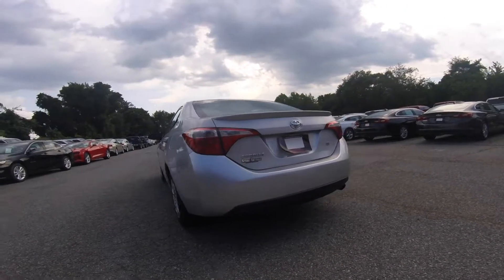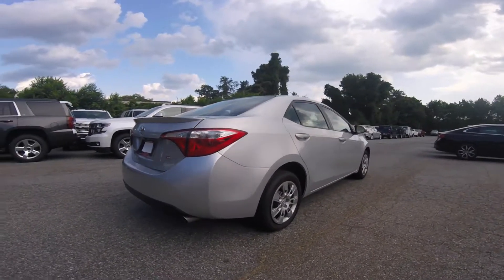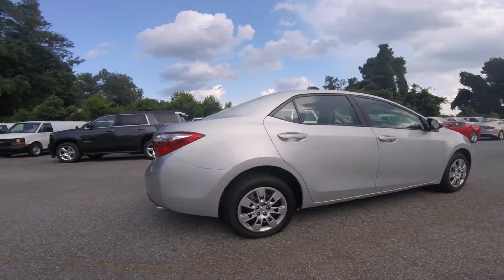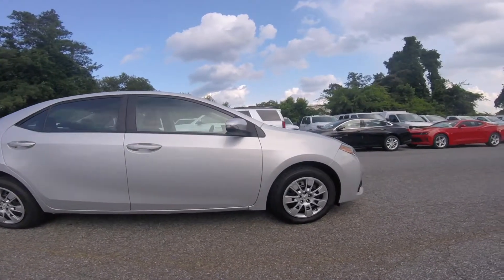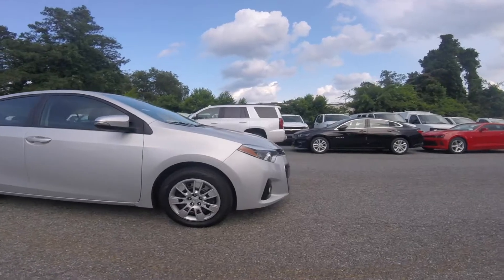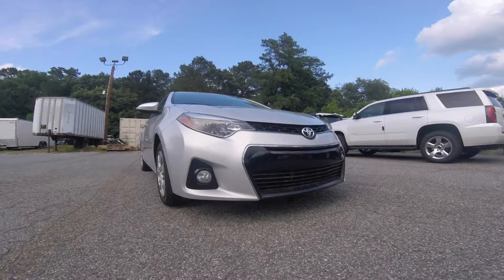This Corolla is painted in the popular classic silver, and I can tell it's been very well taken care of — there are no major dents or scratches. The Corollas get great gas mileage, receiving almost 40 miles per gallon due to the 1.8-liter inline four-cylinder engine and its CVT transmission.